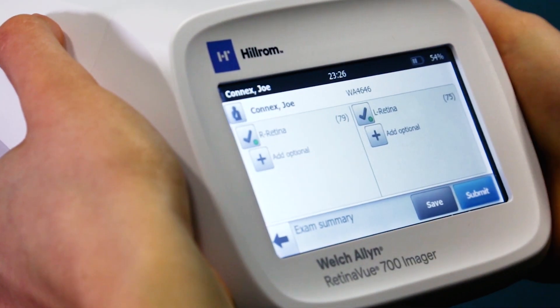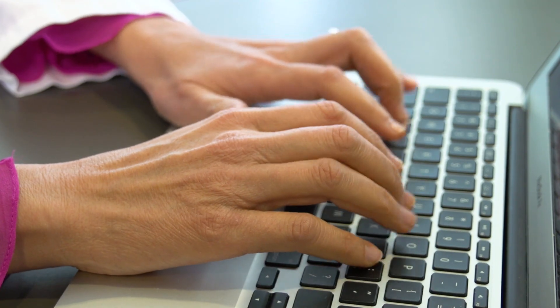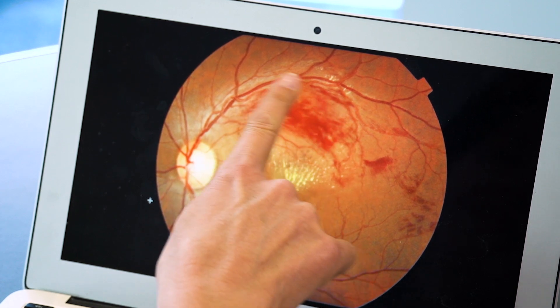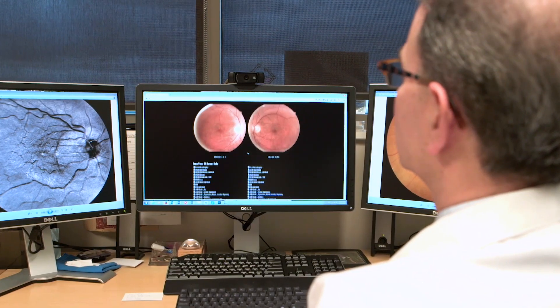Once the images are captured, the clinician will simply tap submit to transfer the images using secure HIPAA-compliant software to a team of board-certified eye care specialists throughout the RetinaView PC network to review the images, or you may use your own preferred readers. Eye care specialists return the results through a diagnostic report into the EMR, providing ICD-10 codes and a referral plan.